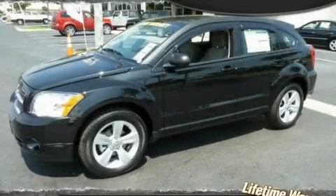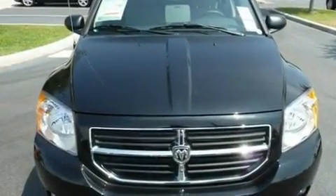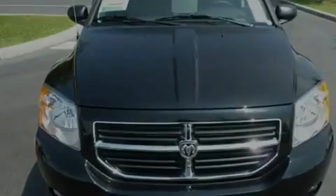This is a brand-new 2011 Dodge Caliber. It features a 2.0-liter four-cylinder engine and an automatic transmission.